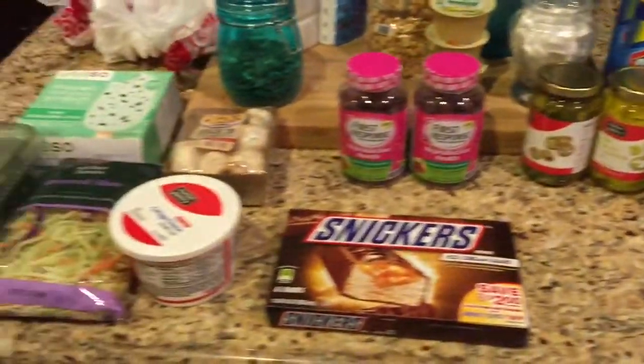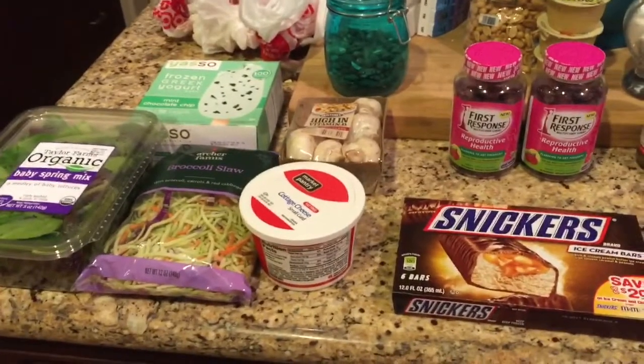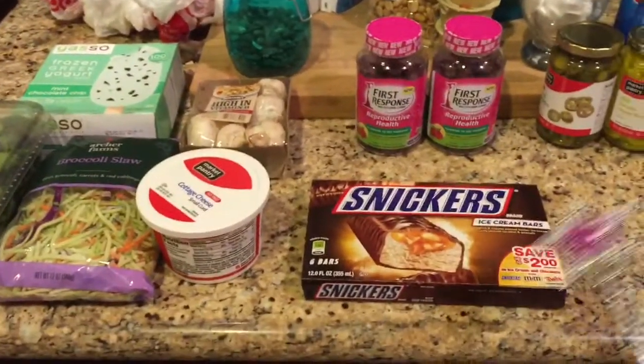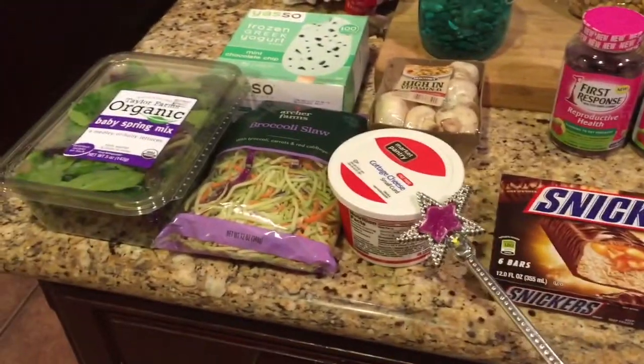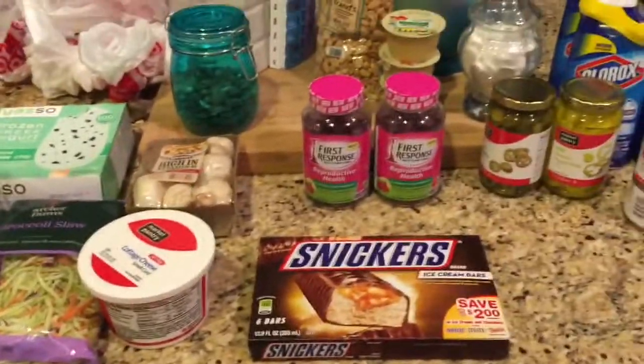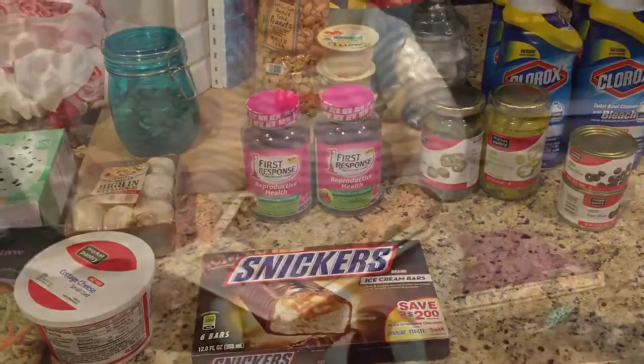That's all I did at Target — short and sweet. Just a couple coupons on the dog food and the Snickers ice cream. These were on Cartwheel as well, and I think this was too. But yeah, that's it. Thanks for watching, hope you guys are having a great week.